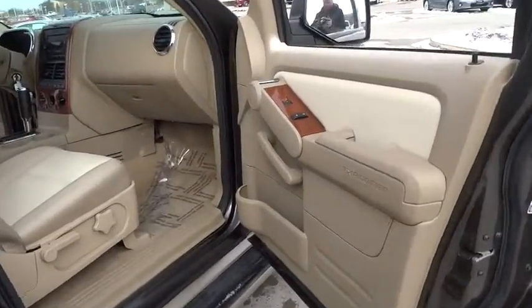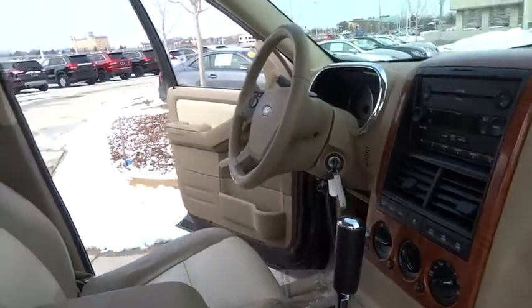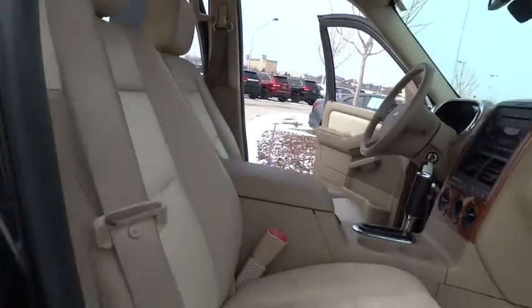Tow hitch. Anti-lock braking system. Keyless entry. Stability control. Traction control. Leather-wrapped steering wheel. Power steering. Adjustable steering wheel.